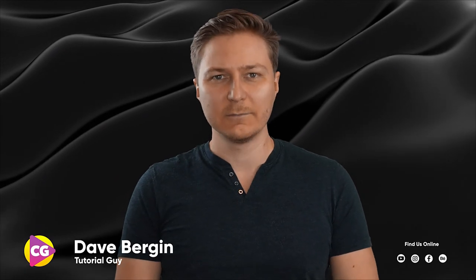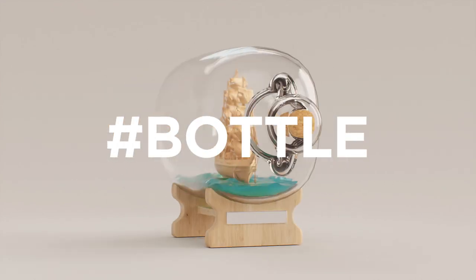Hey, it's Dave from CGShortcuts. Today we're going to do this — we're revealing the winners of our hashtag bottle challenge.